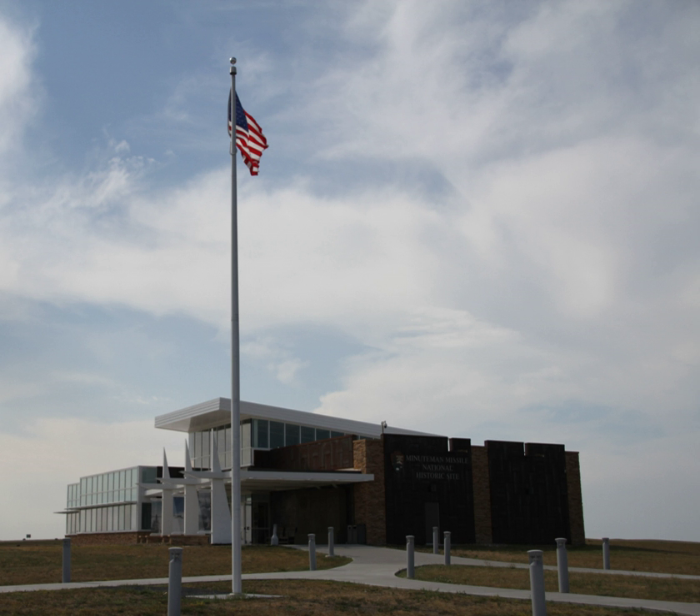This national historic site preserves the last remaining Minuteman II ICBM system in the United States. 450 of the newer Minuteman III missiles are still on active duty at Malmström AFB, MT, Minot AFB, ND, and F.E. Warren AFB, WY.